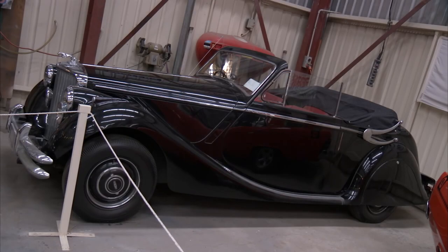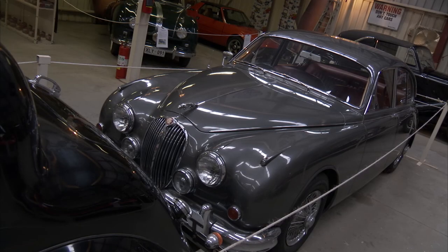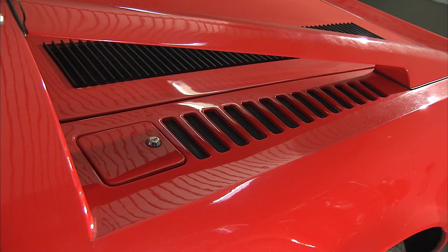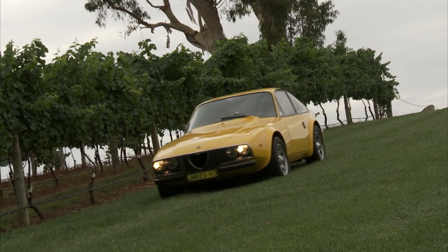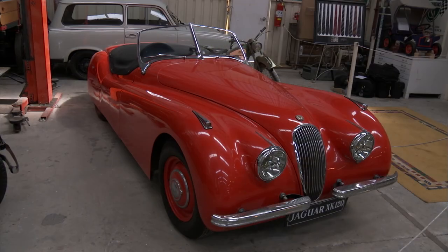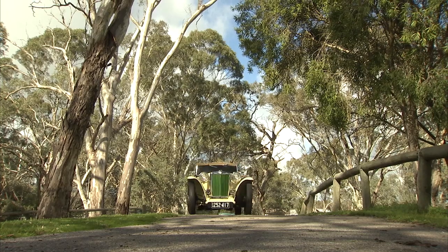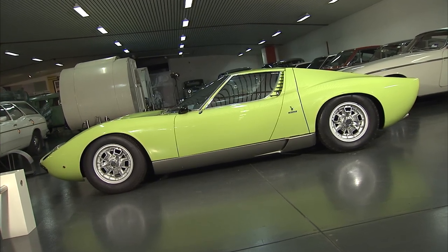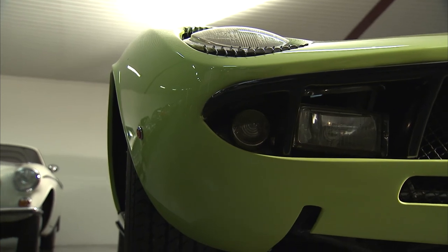Classic cars are everywhere — from the much-loved family heirloom in the garage to the restored racer. One thing we all agree: there's nothing cooler than a classic, like this unusual Alfa Romeo Junior Z with its unique styling, or this stunning Jaguar XK120 Sports. You don't have to be an oil baron or an IT magnate to own a classic — you just have to love classic cars.